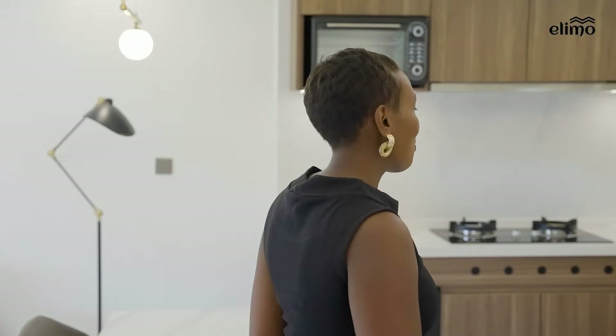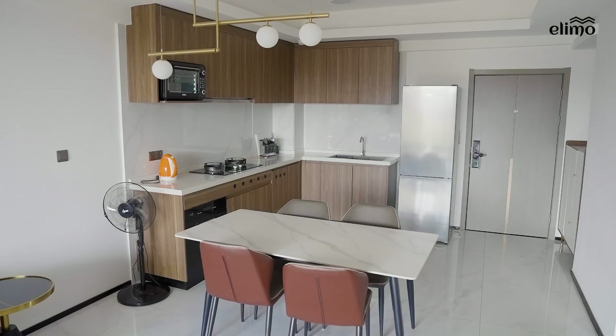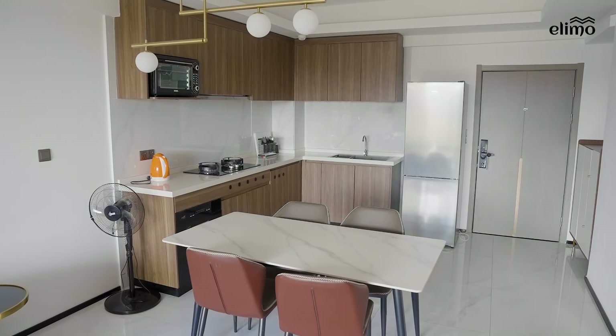Now let's step into the kitchen with quartz countertops, modern cabinetry, as well as stainless steel appliances that guarantee reliability and longevity.